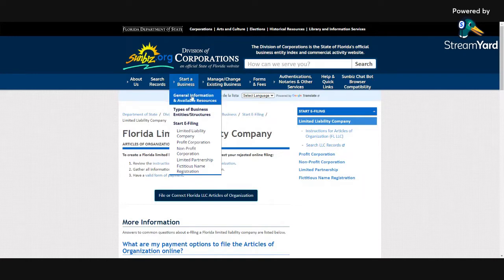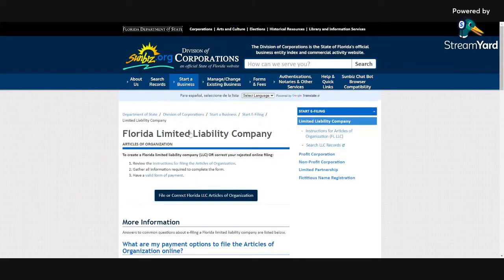So you go to 'Start a Business' — LLC, profit corporation, nonprofit. Most people go with LLC, so you click the LLC, and that's where we are: Florida Limited Liability Company.